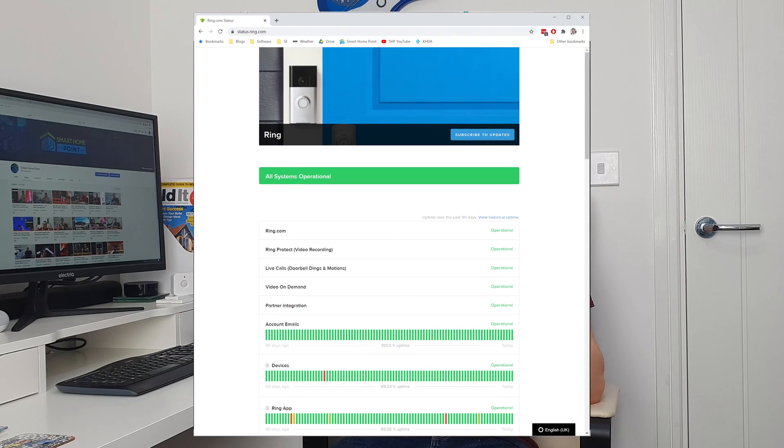Of course, it could also be due to a general Ring issue, in which case it's firstly worth checking the Ring status page that I put down in the description. Equally, if your phone itself has a weak WiFi signal, you may be having difficulty viewing live video and historical recordings via the Ring app. But if you've ruled those two issues out as a potential cause, your Ring device itself might be the thing that has a poor signal strength.